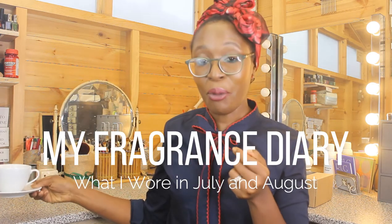Welcome! In today's video we're going to get into my fragrance diary — what I have worn in the months of July and August. This is a series I've been doing since the beginning of my fragrance journey. You'll find a playlist with all the episodes linked above or in the description. I use it as a way to document what I'm wearing and to see how I'm growing fragrance-wise.